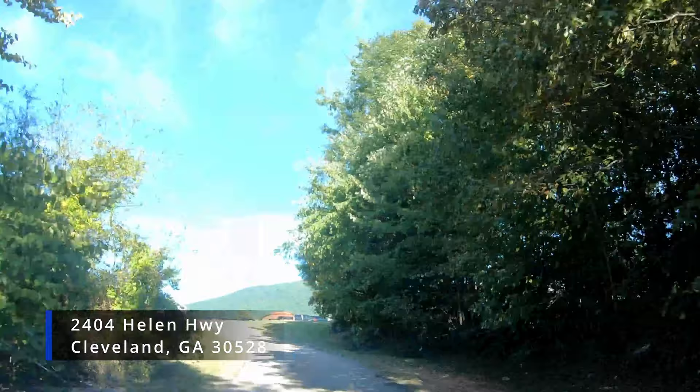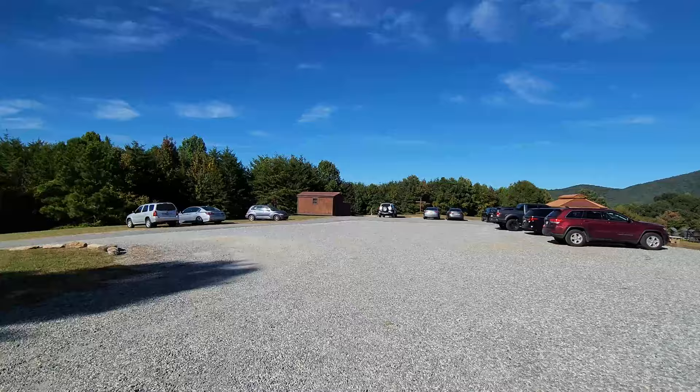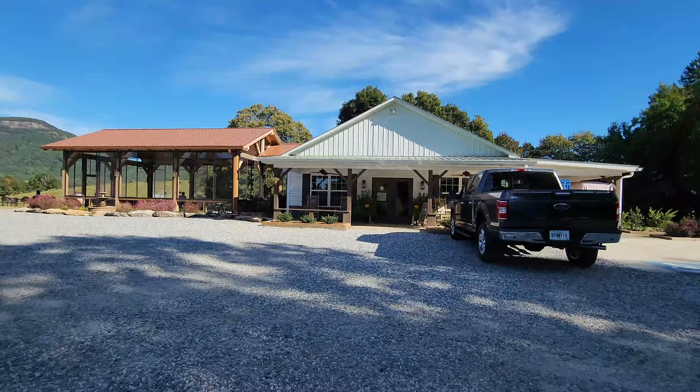Jumpin' Goat is located in Cleveland, Georgia, at 2404 Helen Highway, which is about 8 hours and 548 miles away from the New Orleans French Quarter. This location is near Helen, Georgia, which is noted for being a recreation of a Bavarian town that is famous for their long-running Oktoberfest celebration.